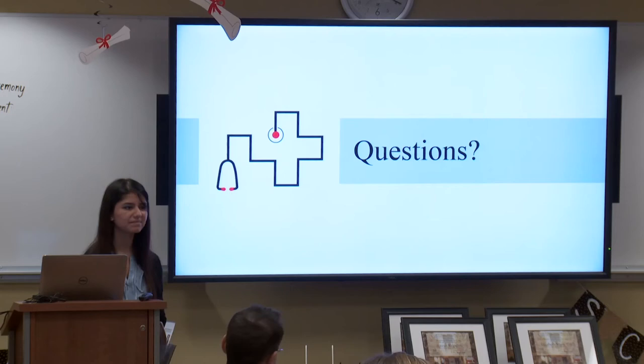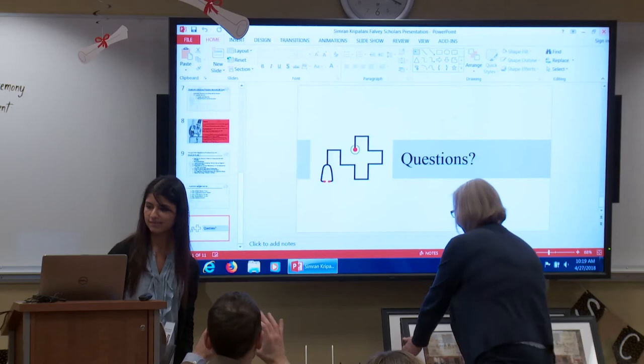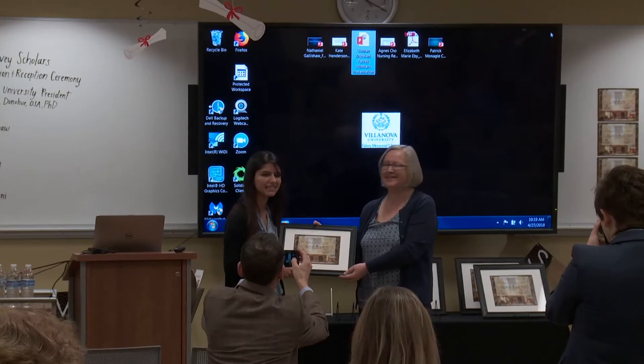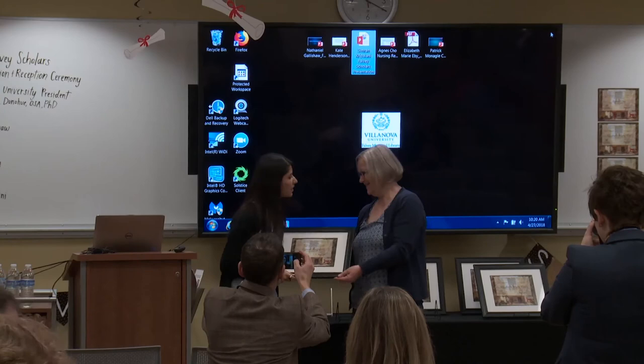Thank you. On behalf of Falvey Memorial Library and the Center of Research and Fellowships, I would like to present you with the 2018 Falvey Scholar Award. Please join me in congratulating Simran on her achievements.